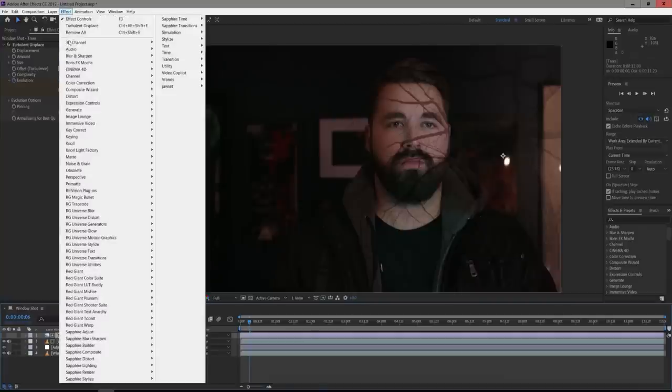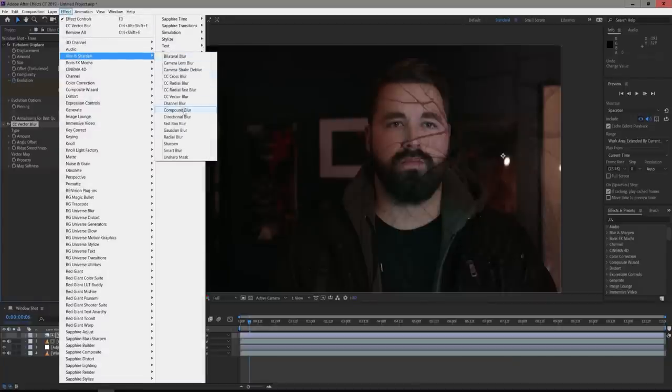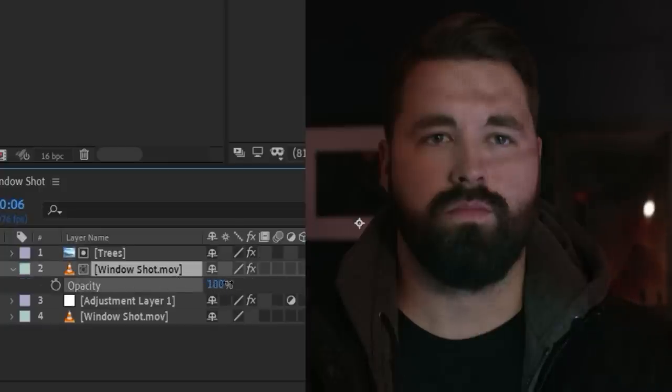Turn the amount down to around 20, size up to 120, and complexity to 2. Click the stopwatch for Evolution, move to the end of the timeline, and change the evolution cycle number to 1 so it changes throughout the shot. On the footage below, change the Track Matte to Luma Inverted so it shows the darker footage only inside the tree silhouette. To thin out the branches, go to Effects > Blur & Sharpen > Vector Blur and turn the amount down to minus 5. Then go to Effects > Blur & Sharpen > Fast Box Blur and increase the blur radius to 7 — the higher the blur, the softer the shadow. If you need the shadow distorting over the actor's face, you can add a Liquify effect.